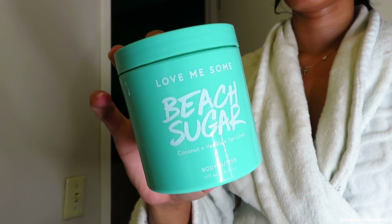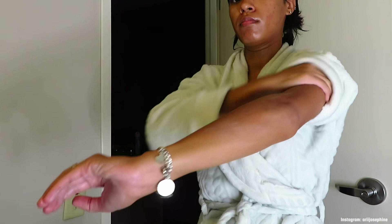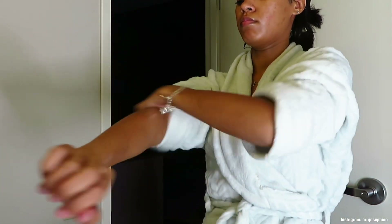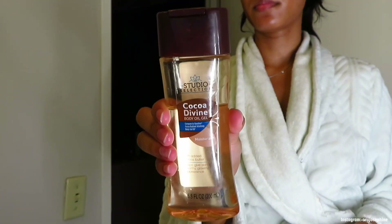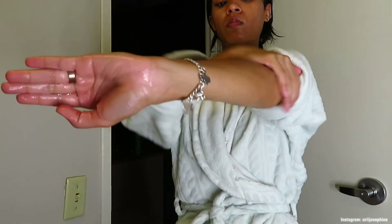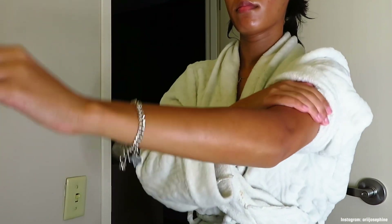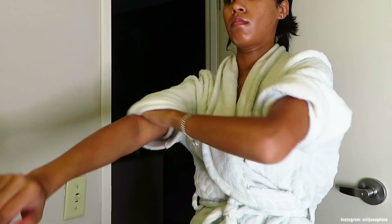Now that I'm done with my shower I'm going to get out and moisturize. I go in with the Beach Sugar body butter first to moisturize my body. Then I go in with the Copa Divine body oil gel — it's a dupe for the Vaseline body gel but works just the same. This gives my body a shine — y'all can see how shiny it is.